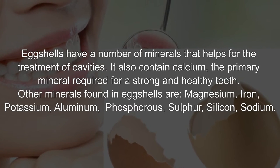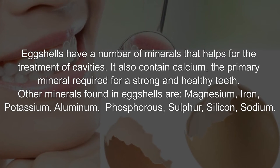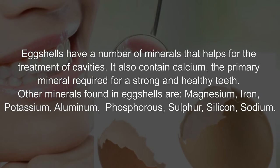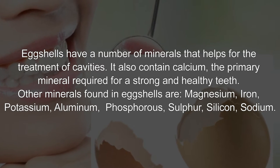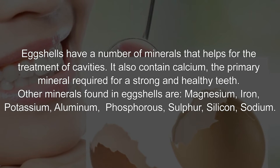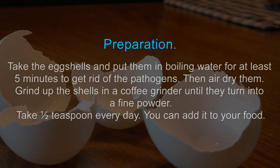Eggshells have a number of minerals that help in the treatment of cavities. They contain calcium, the primary mineral required for strong and healthy teeth. Other minerals found in eggshells include magnesium, iron, potassium, aluminum, phosphorus, sulfur, silicon, and sodium.